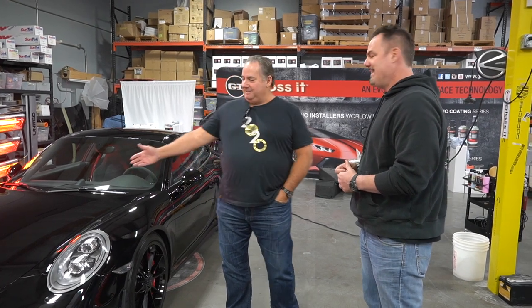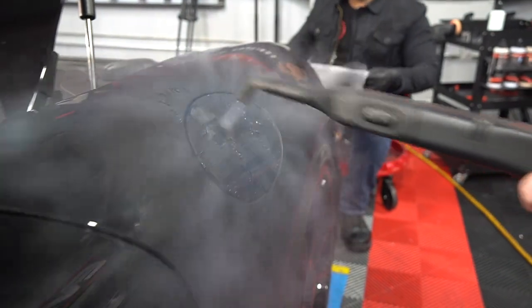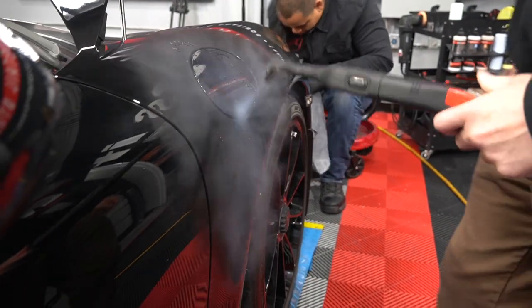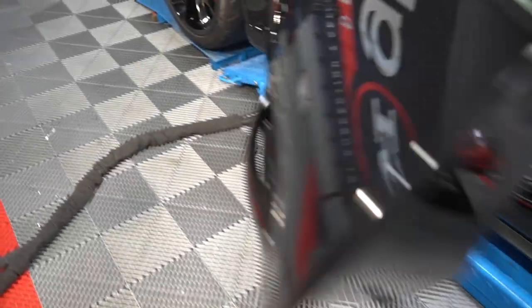I brought my car here. I've had it two weeks, maybe. And so I brought it to you guys because I wanted to make sure I take excellent care of it. And being as high gloss black as it is, I knew these guys were the ones that are going to take care of it. And the proof is in the pudding.